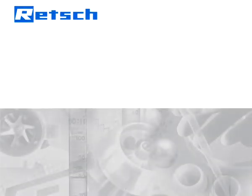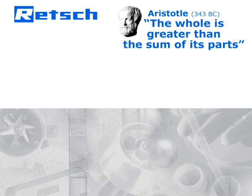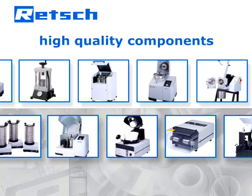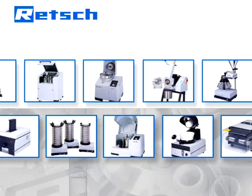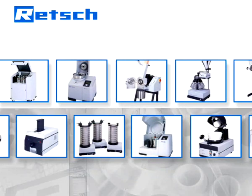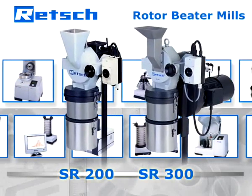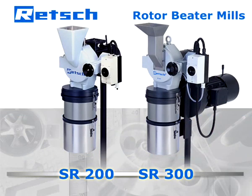Rech's product philosophy is based on a quote by Aristotle: the whole is greater than the sum of its parts. Therefore, our R&D department does not simply choose high-quality components, but also pays full attention to their perfect interaction. It is this approach that determines Rech's products to be superior, and makes our rotor-beater mills SR200 and SR300 the unrivaled tools for the disintegration of coarse and fine-sized particles.